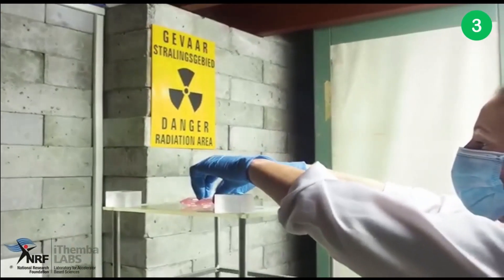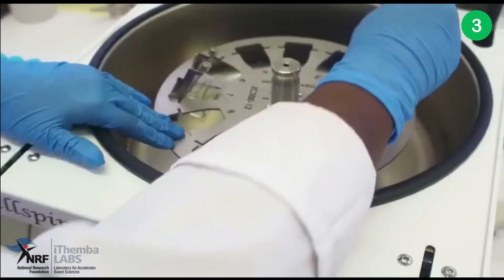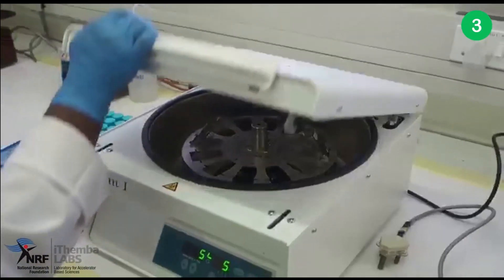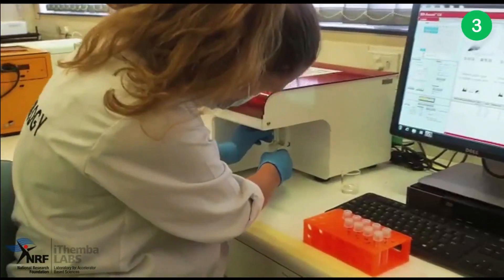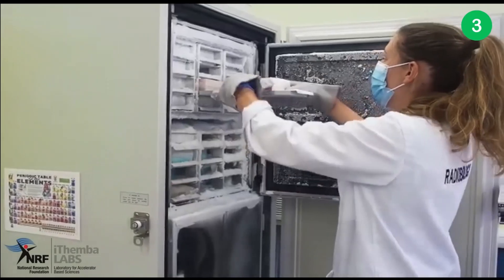Elephants have multiple copies of a crucial tumor suppressor gene TP53, while humans have only one copy of this gene. Our cell and DNA repair results at the Temba labs clearly illustrate the working mechanism of this special gene, but this does not cover the whole story and therefore we would need PAC bio sequencing.